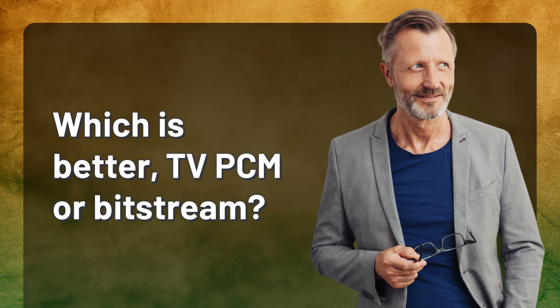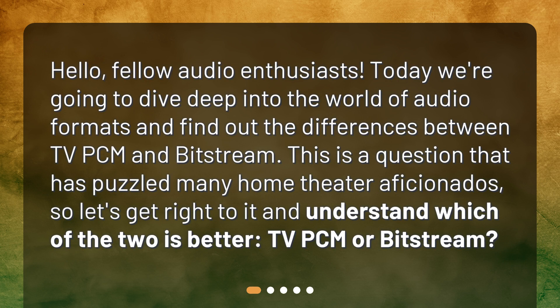Which is better, PCM or Bitstream? Hello, fellow audio enthusiasts. Today we're going to dive deep into the world of audio formats and find out the differences between PCM and Bitstream. This is a question that has puzzled many home theater aficionados, so let's get right to it and understand which of the two is better, PCM or Bitstream.